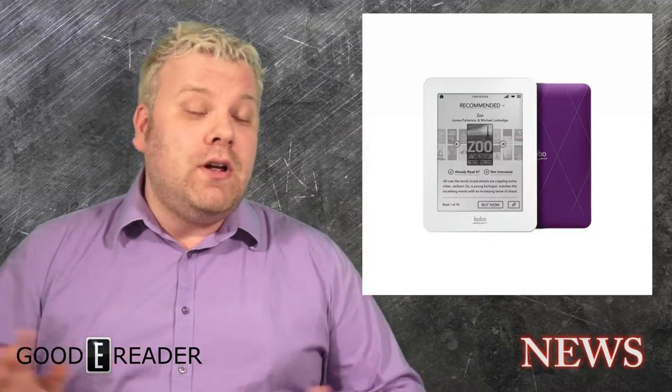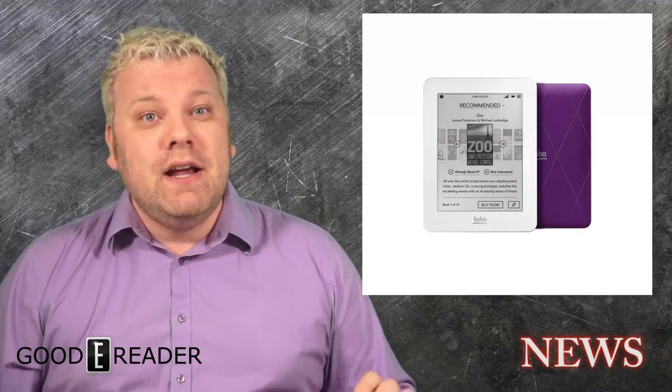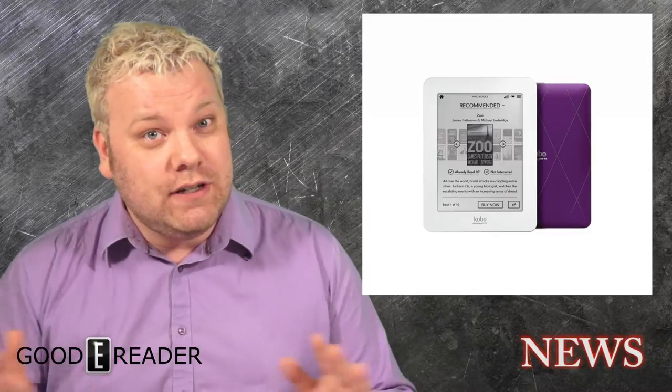Hey everyone, it's Michael here with Good E-Reader News. The Kobo Mini E-Reader is now officially discontinued. Almost all the major companies that carried it in Canada, such as Chapters Indigo, Best Buy, Future Shop, The Source, and a myriad of other companies, may have some still in stock, but they're not making any new ones. So if you really want to get your hands on one, you'll have your hands full trying to actually find one.